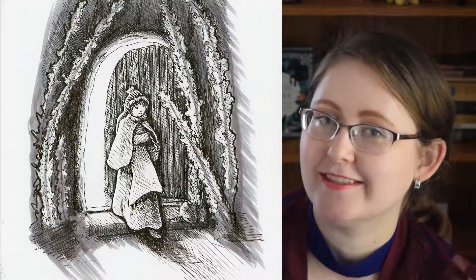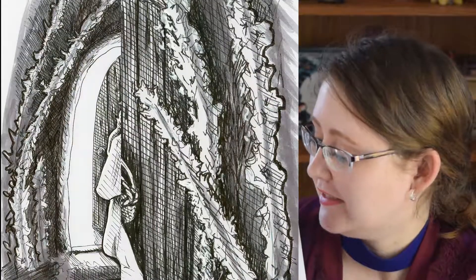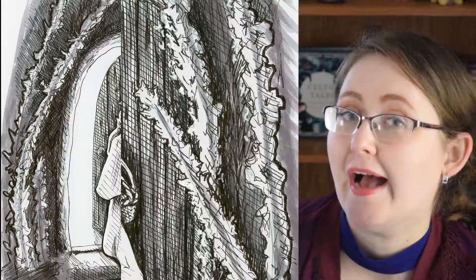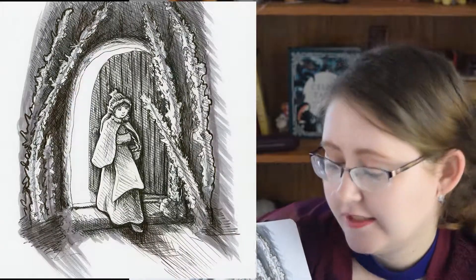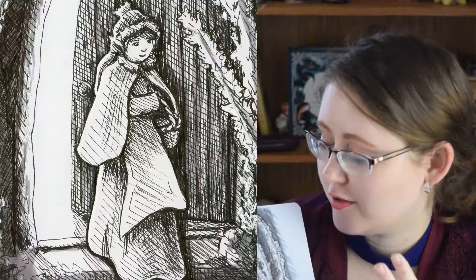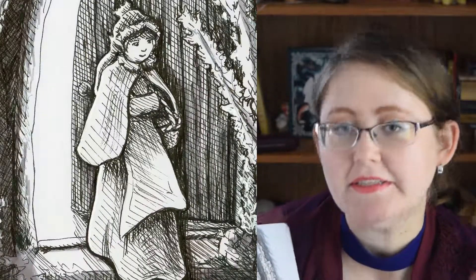Day four, the prompt was 'freeze.' I was thinking we could do a hard freeze, like a hard frost. So this girl has woken up and she's walking outside and it's frosty. This doesn't quite look like frost — it's supposed to be grass with frost on it, and she's coming from a warm interior out into the cold, but it's not what I wanted. We have our good days and our bad days. This was not one of the good days.